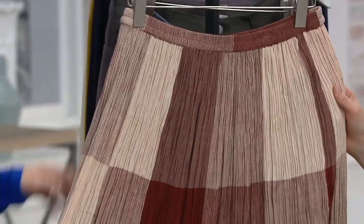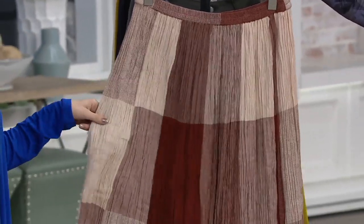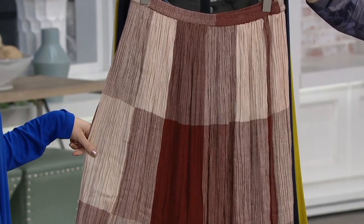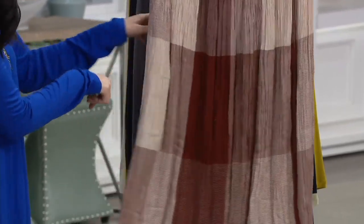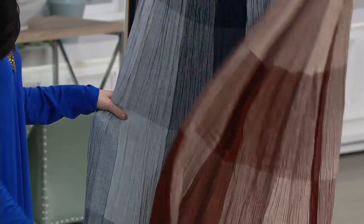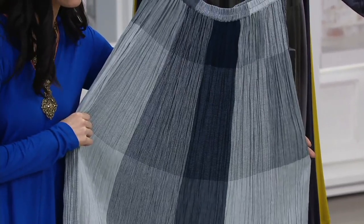It is a pleated cotton gauze skirt and we have two colors. This is the Moroccan spice — isn't that pretty? So beautiful. It really does look like spice, like a cinnamon or cinnamon spice. You know, like when you look through the clear bottles of a spice rack. And then this is the indigo — so all those denim colors.